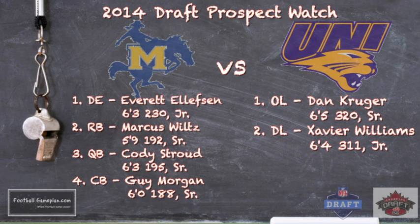For Northern Iowa, look no further than both sides of the line of scrimmage. Offensive lineman Dan Kruger can play guard or tackle — 6'5", 320 pounds. On the defensive side, Xavier Williams — 6'4", 311 pounds — really stands out as a five-technique as well as a one-technique, doing a great job on the inside.